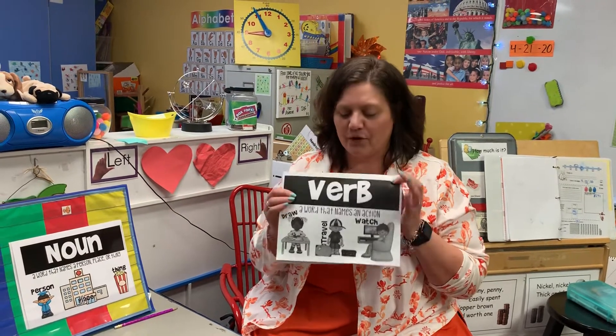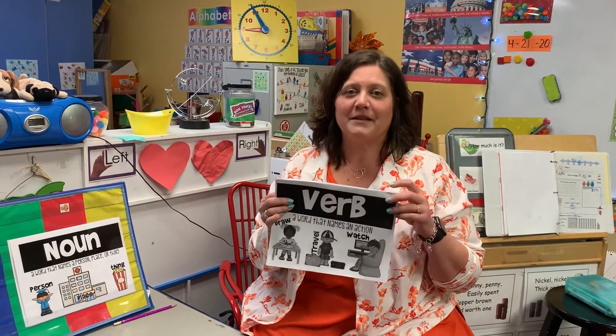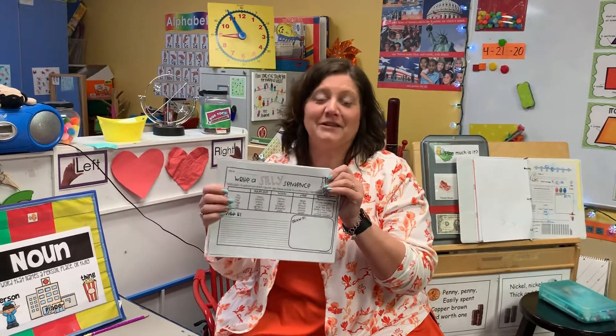Hey first grade friends, go ahead and grab your verb packet out. We are so close to being done. We're actually on the activities I'm excited about. We have been busy making sentences, but now the activity is choosing. You're going to find this page — making silly sentences.